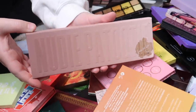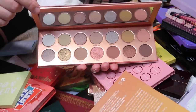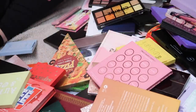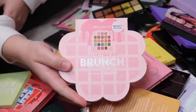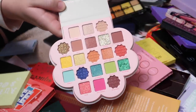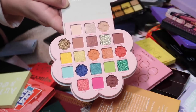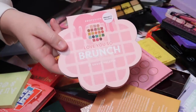Another palette I'll be keeping is the Nudie Patootie palette from Laura Lee Los Angeles — I love a good neutral palette and I love Laura Lee. She's one of my favorite YouTubers and her products are fantastic. Next is the Love You So Brunch palette from Profusion. It's such a cute palette with fun colors — I bought it at Walmart — but I haven't used it yet, so while it's still in new condition I'm going to declutter it.